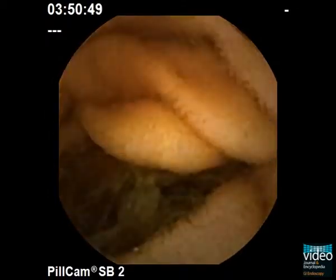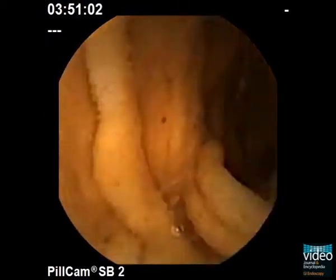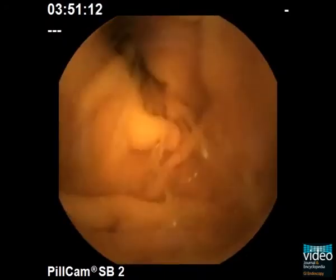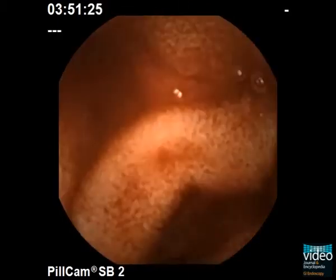This 53-year-old patient with known liver cirrhosis presented with severe haematochesia without any bleeding source found at upper and lower flexible endoscopy. Capsule endoscopy is performed and reveals fresh blood in the small bowel lumen.